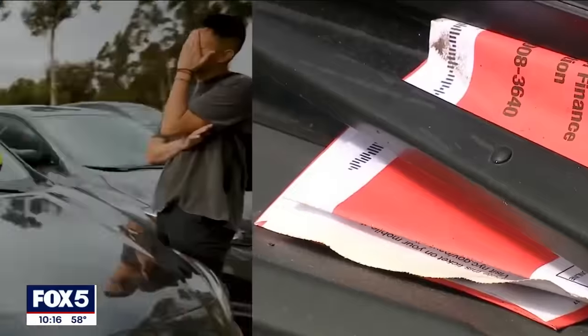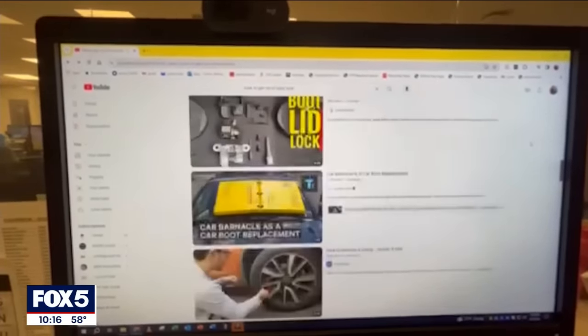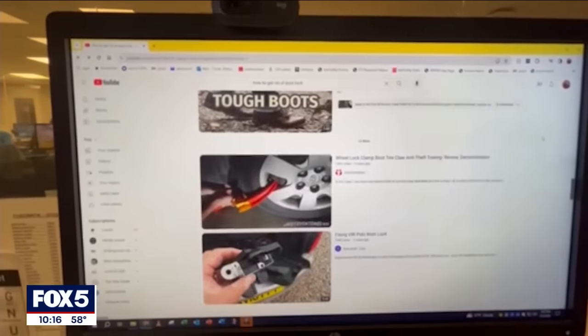It makes it impossible to drive — you can't hold the steering wheel and try to drive from the passenger seat. If orange was the new black, then one could say the barnacle is the new boot. Experts point us to countless videos online showing how a boot can be defeated — some we found have been viewed millions of times — but no videos for hacking the barnacle, at least not yet.